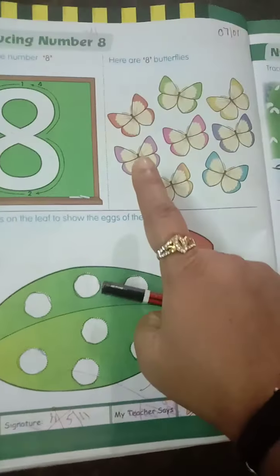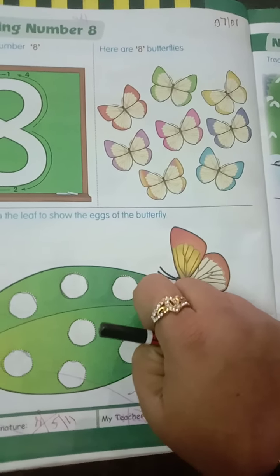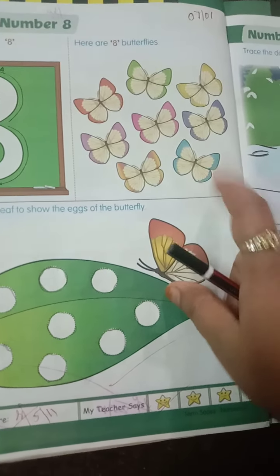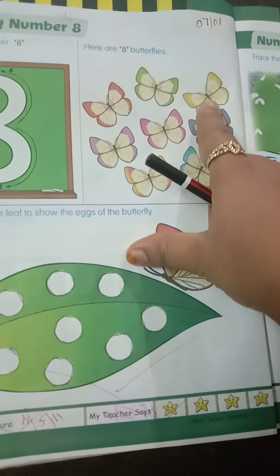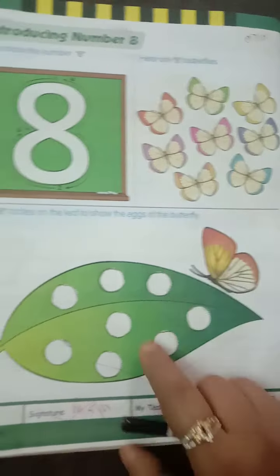Here we have butterflies. How many butterflies are there? We can't just tell like that, after counting only we can know how many butterflies there are. So 1, 2, 3, 4, 5, 6, 7, 8.